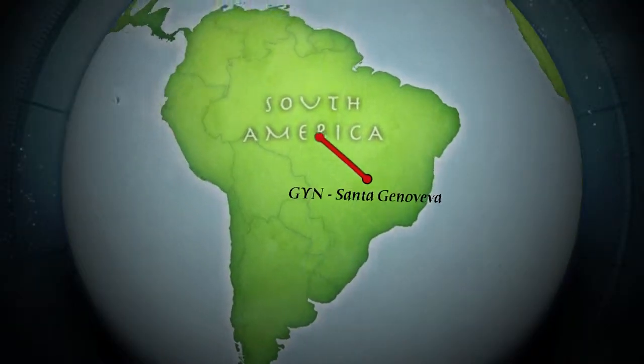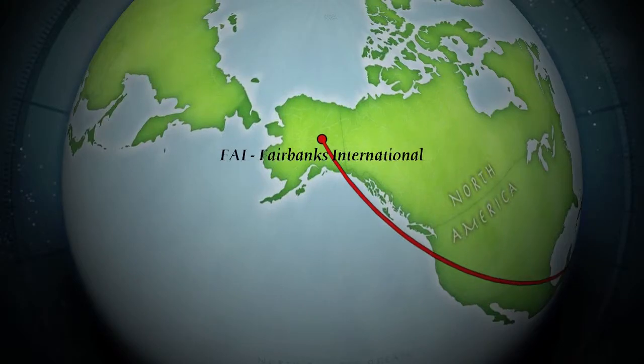Since I started this video, September 16th has come and gone and I've traveled over 7,000 miles from Goiânia, Brazil to Fairbanks. And it's 30 degrees in here right now.